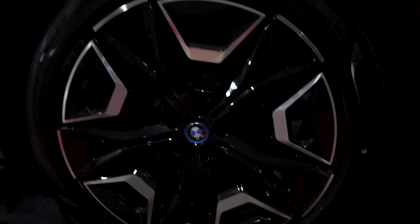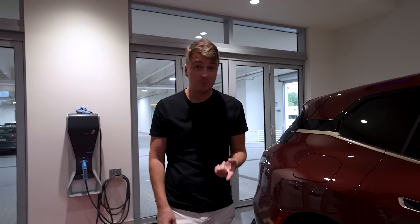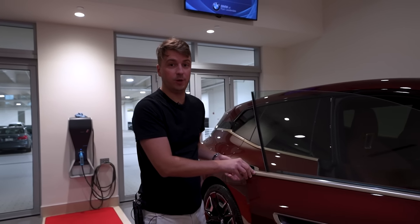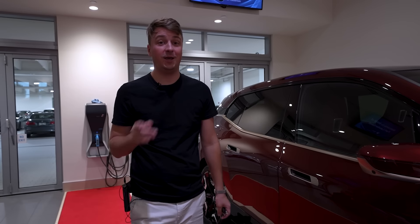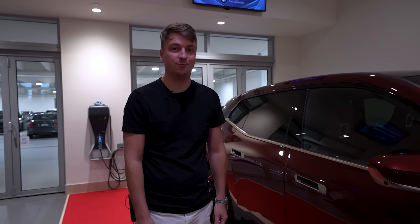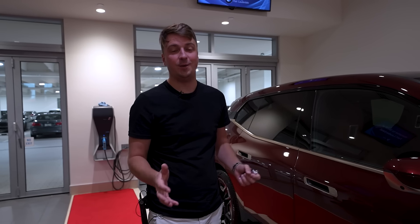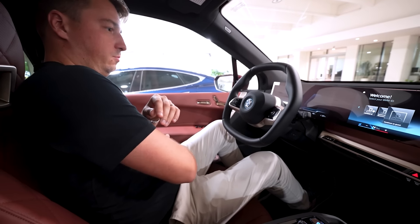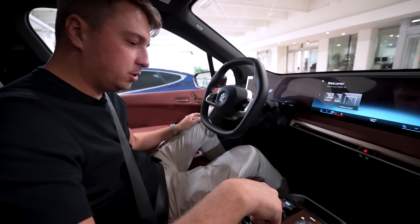In today's reality where gas prices are going through the roof, electric cars are one of the best solutions. I've been driving a Tesla for one year, and now we have this addition to our family. This car will be driven by my parents — mom and dad. They got excited about electric cars after driving our Tesla for about a month while we were away. Congratulations to them and to our family!